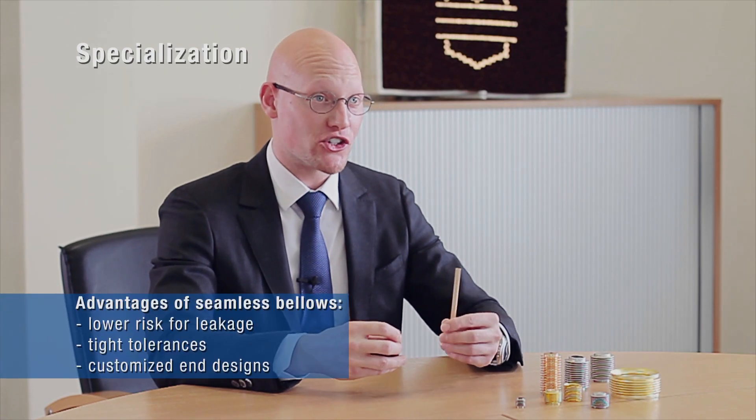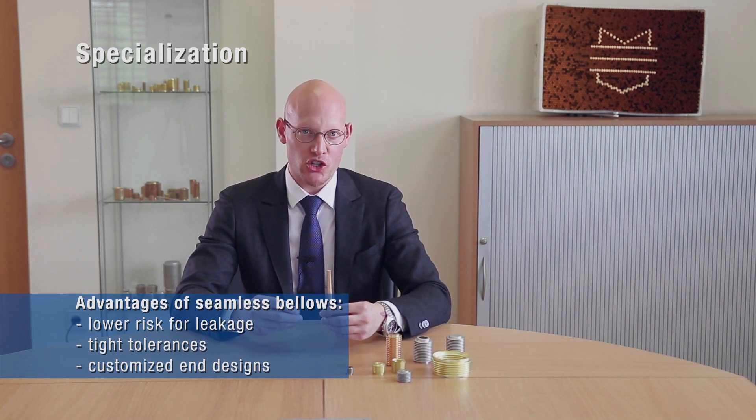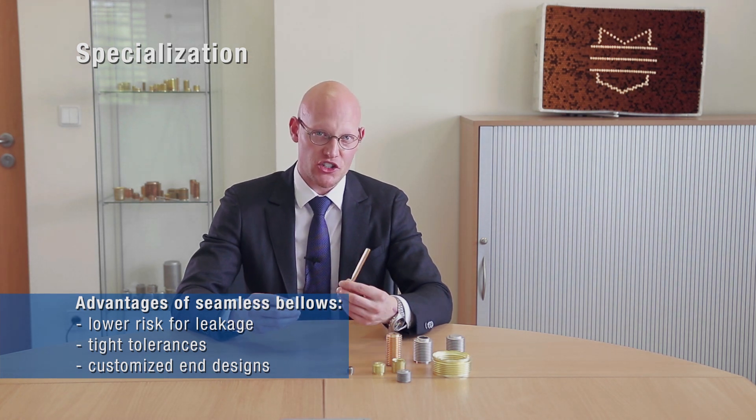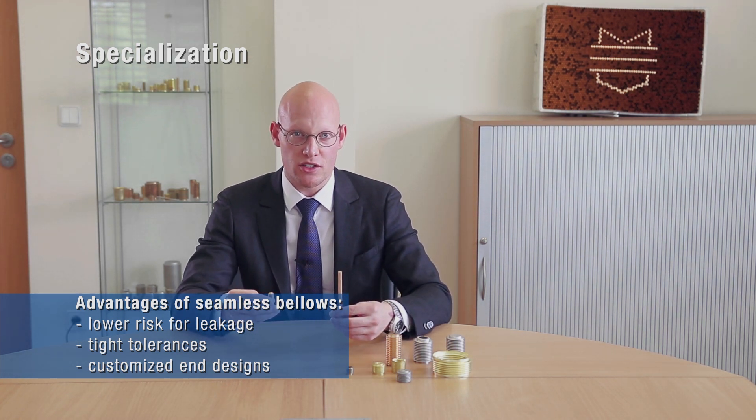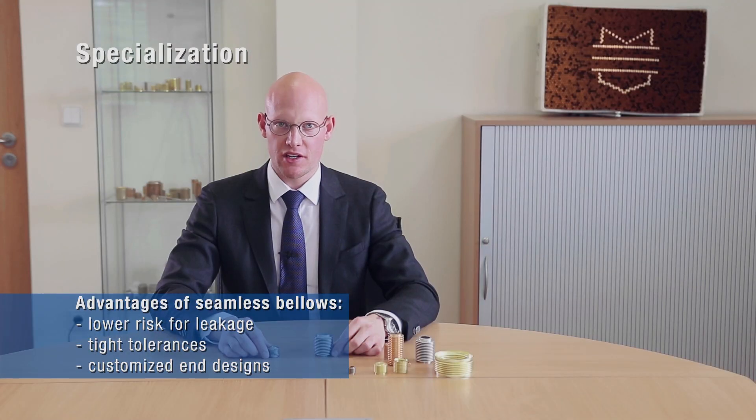Seamless bellows have different advantages. They reduce the possibility for leakage and also show very small tolerances. So they are ideal for highly critical applications such as aerospace sensors or nuclear valves. For some clients, our customized end shapes can save the complicated and expensive welding of a flange.